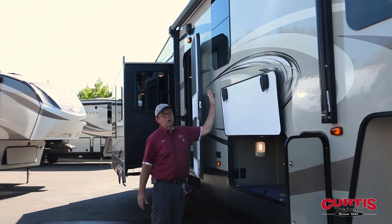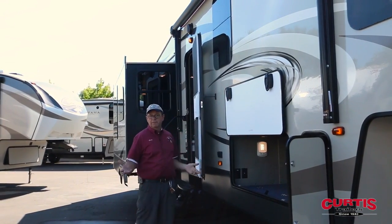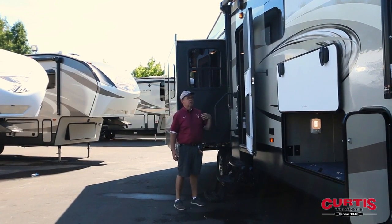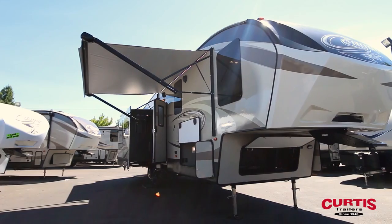Your doors are a slam latch door with magnetics holding them open, so you don't have to fumble with a pin anymore. It gives you a nice three-stair spacious entry with a beautiful power awning on it.